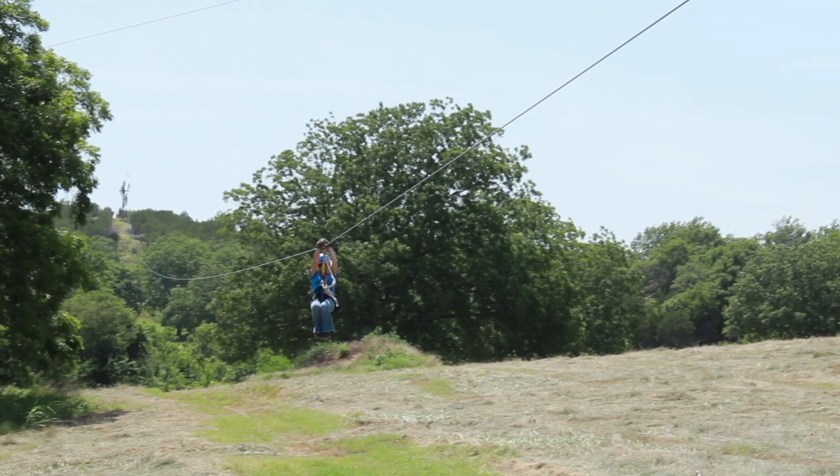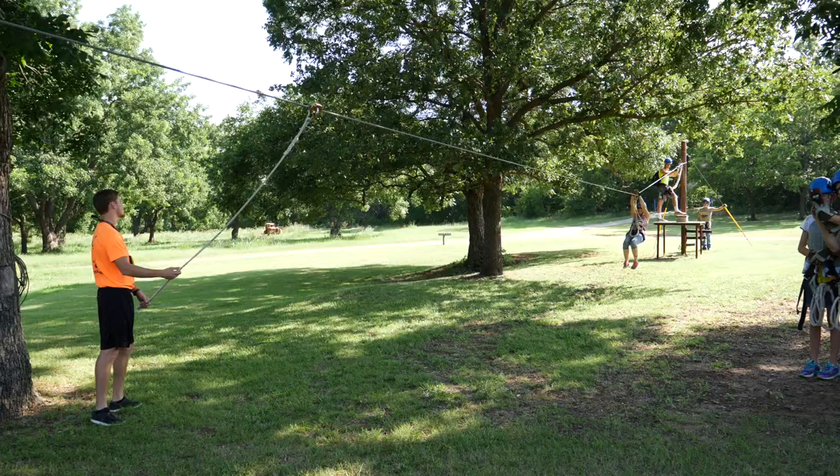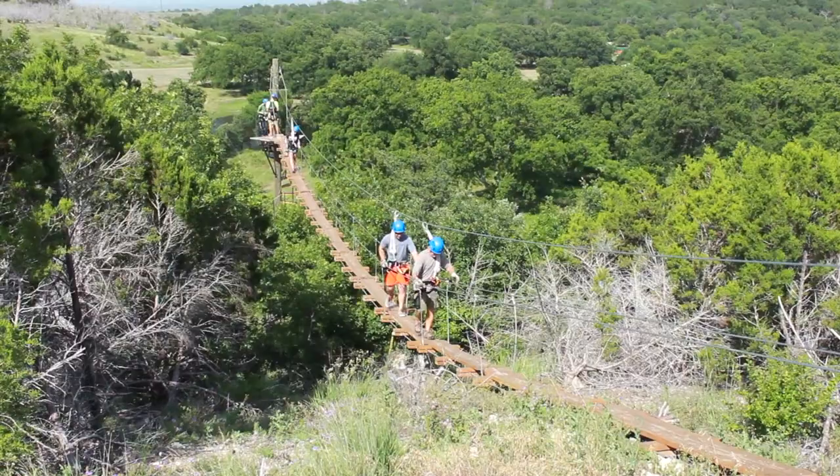So how many ziplines do we have out here? There are six main ziplines, which total over a mile of cable. And then we have the bunny slope and some practice lines, and there's a sky bridge that you walk over — basically a swinging bridge.